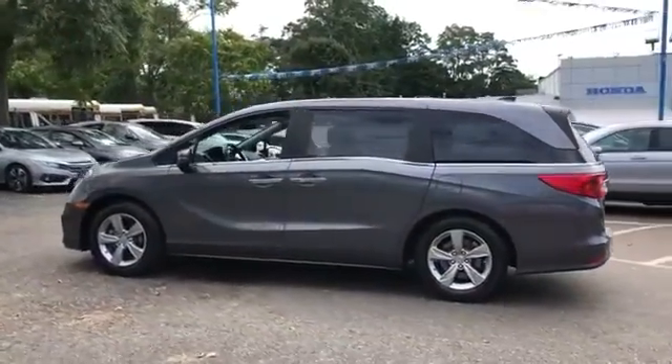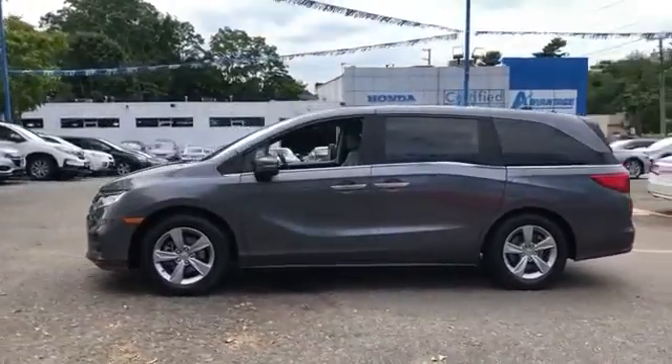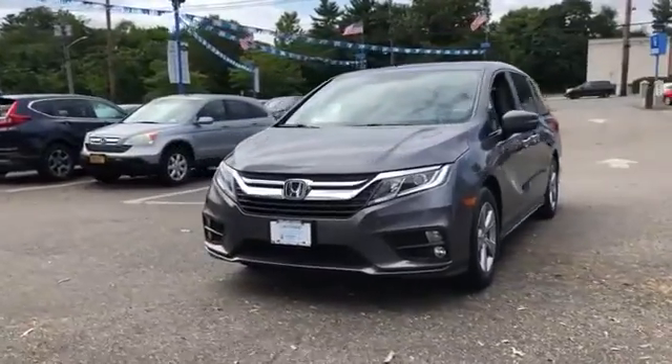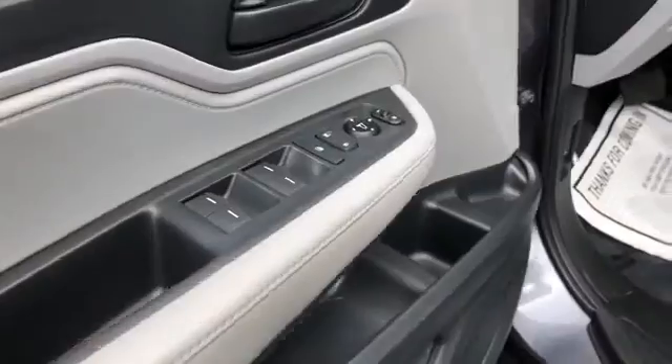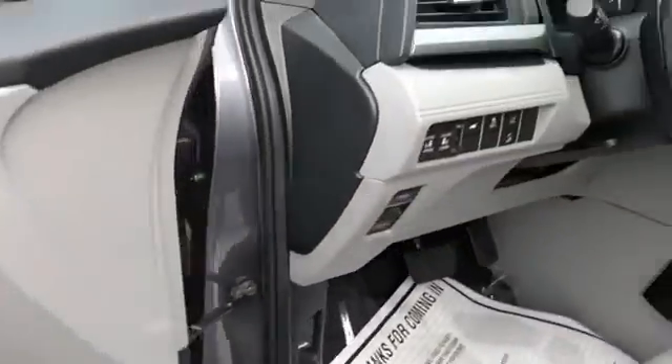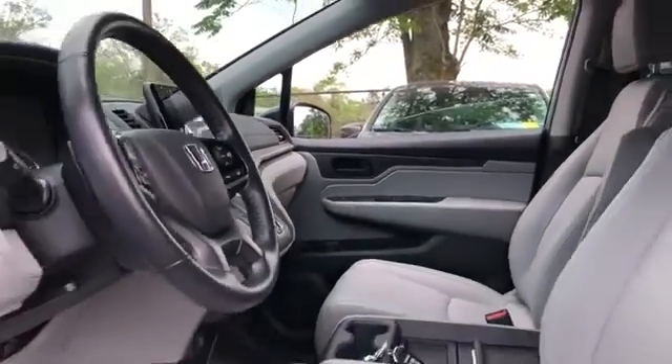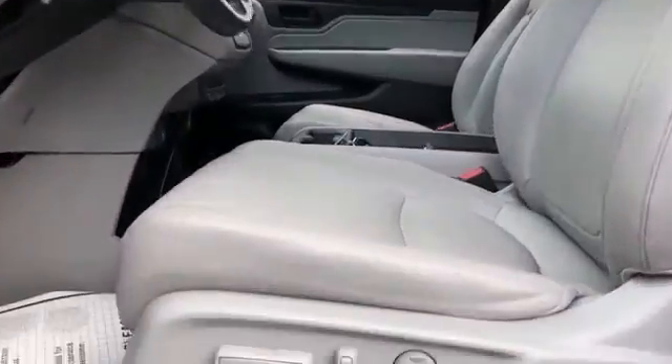Lane departure warning, satellite radio, navigation, multi-zone air conditioning, blind spot monitor, third row seating, heated side view mirrors, leather seats, moonroof, backup camera, memory seat, tinted windows, rear air conditioning, power driver's seat, and power passenger seat.